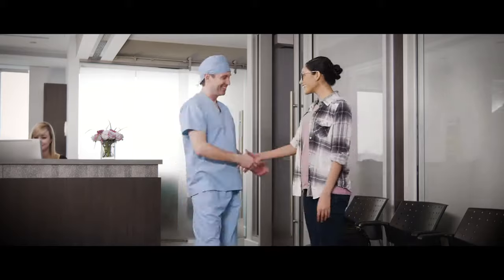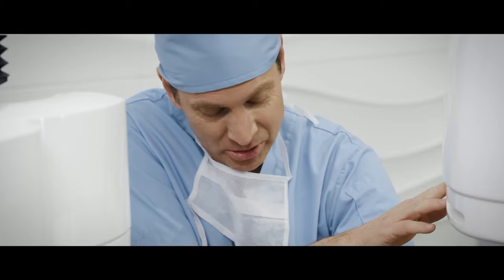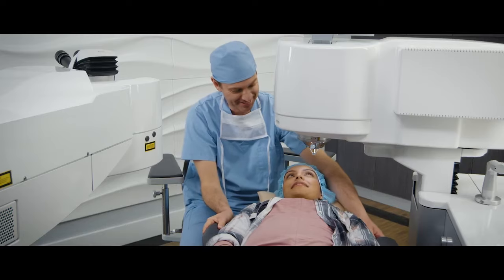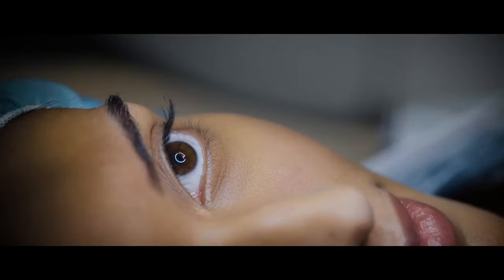On the day of your procedure, it's natural to be nervous. Your doctor will give you numbing eye drops to keep you comfortable and can provide medication to help you relax. Amazingly, the entire eye LASIK procedure only takes a few minutes — so just relax and focus on your life ahead with clearer vision.